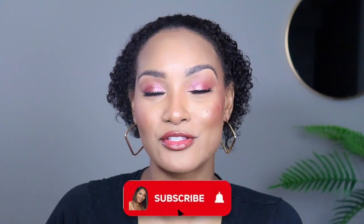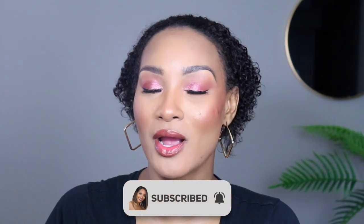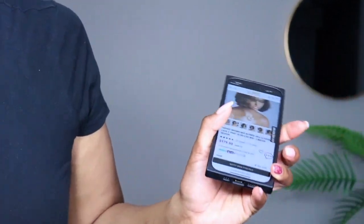But first — you already know what I'm going to say — make sure you subscribe to my channel. It's been a great year so far, we've had so many different hair reviews. Subscribe, hang out with your girl, and hit that notifications bell so you don't miss a thing. All right, let's take a look at her!